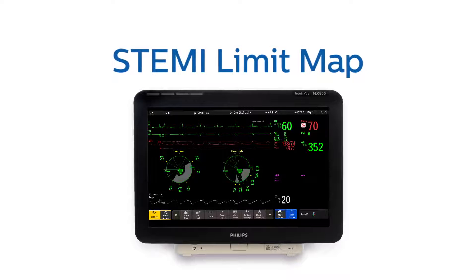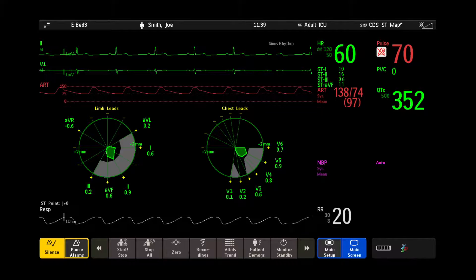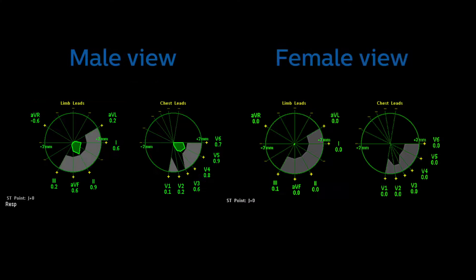And now, Philips' STEMI limit map is available for higher acuity patients so you can be even more proactive. The ECG of patients with ST elevation MI, or STEMI, shows new ST elevation in two or more neighboring ECG leads, exceeding certain limits which differ by gender.